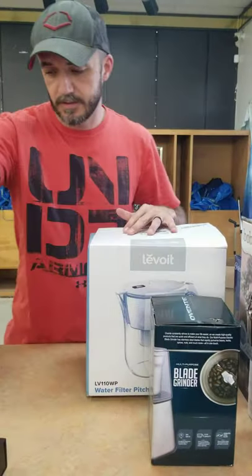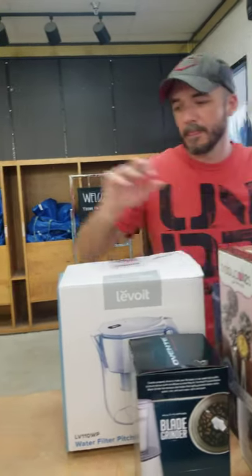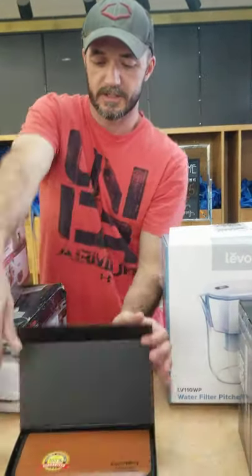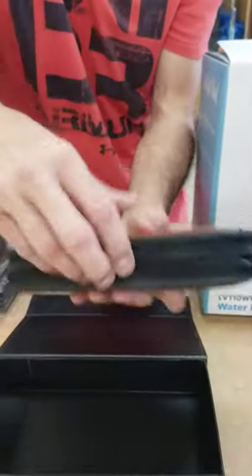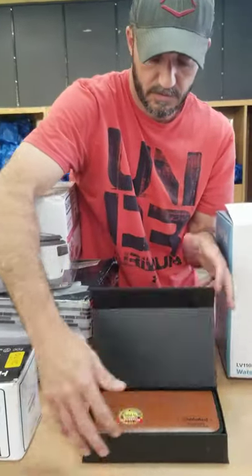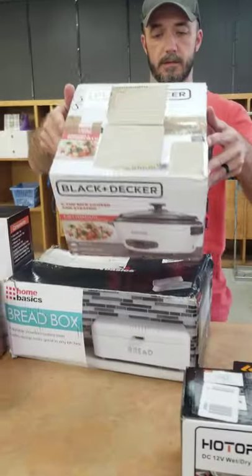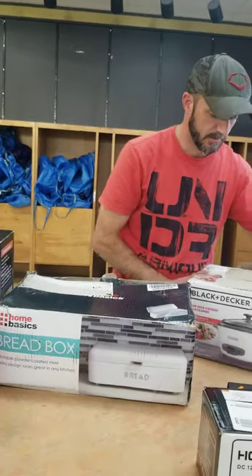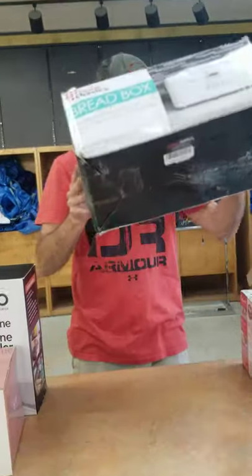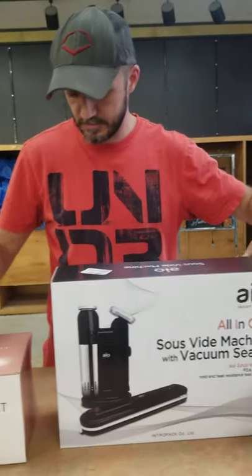Blade grinders for your coffee. An otoscope to check your ears with — you know, look in there. Vacuum cleaners for your cars, Black and Decker. Rice cooker. The label on that one was not in English. Bread box. Sous vide machines and vacuum sealers — we have a few of those this week.